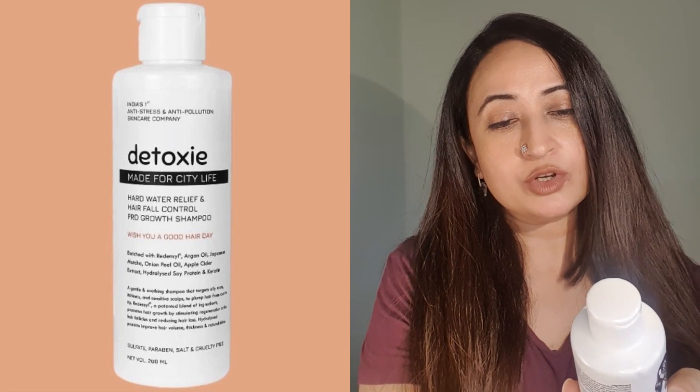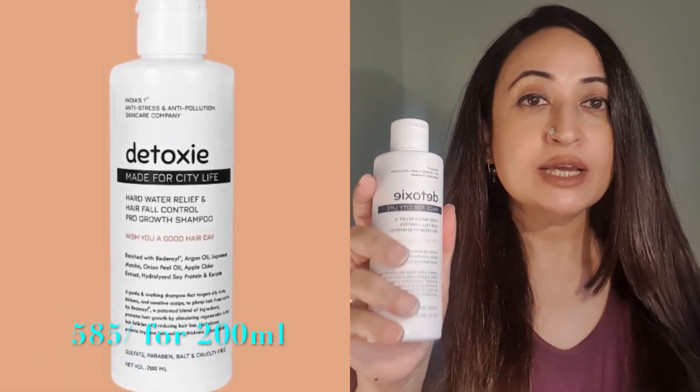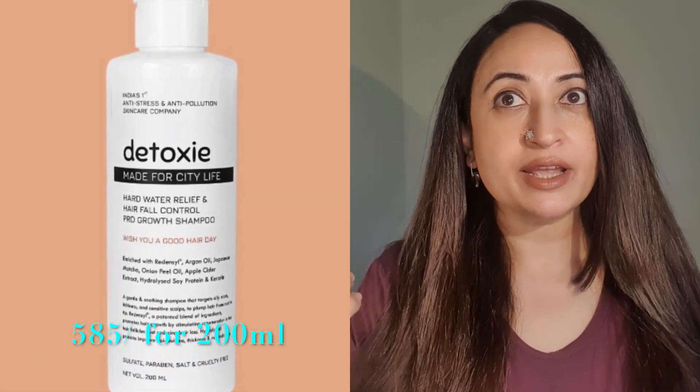If you're looking for skin brightening, hydration, anti-aging benefits and a good plump skin, this is a Vitamin C to back. It's worth your money. The next product I'm discussing is their shampoo, called the Hard Water Relief and Hairfall Control Pro-Growth Shampoo. It is a very high-performance shampoo.